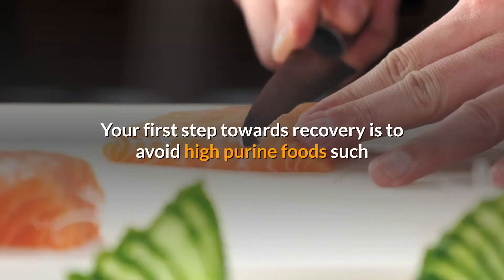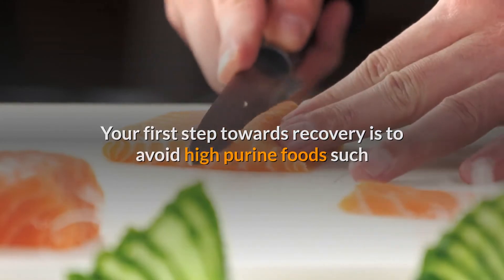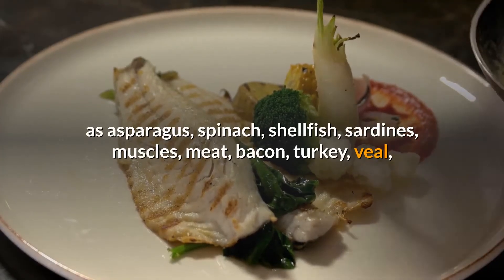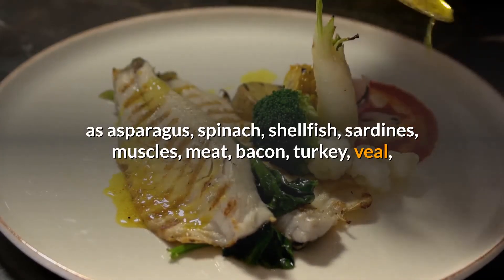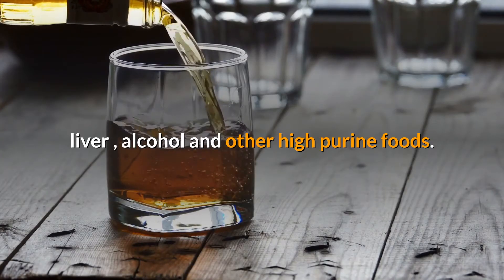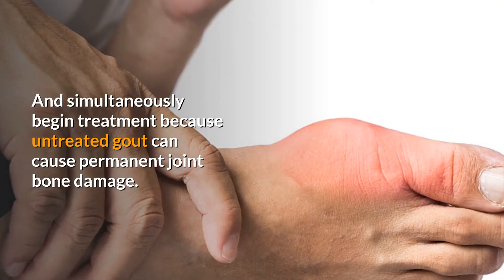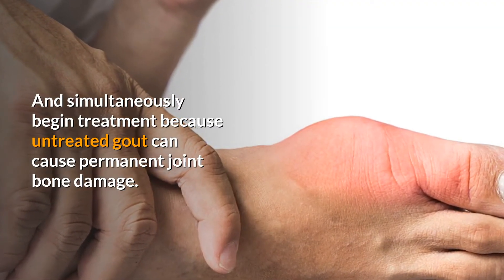Your first step towards recovery is to avoid high-purine foods such as asparagus, spinach, shellfish, sardines, mussels, meat, bacon, turkey, veal, liver, alcohol, and other high-purine foods. Simultaneously begin treatment, because untreated gout can cause permanent joint and bone damage.